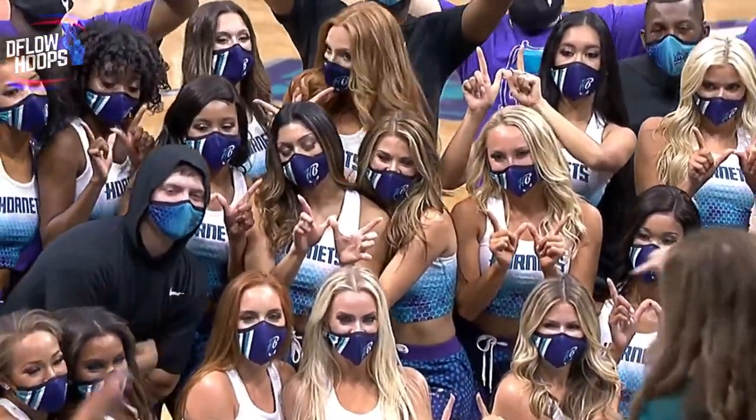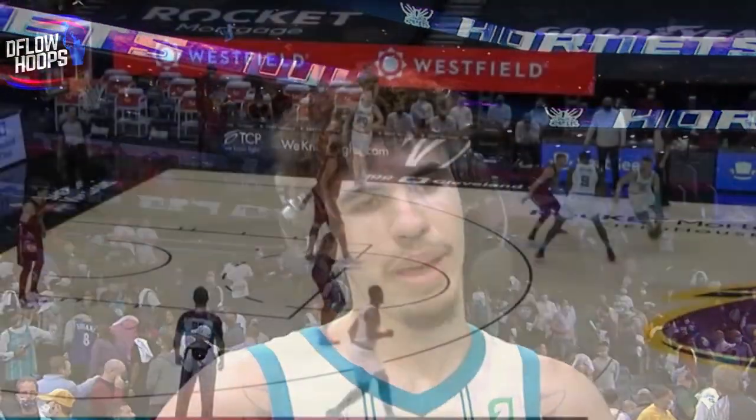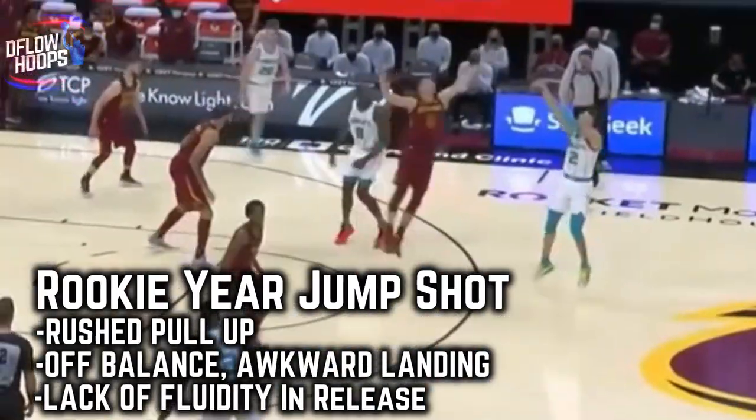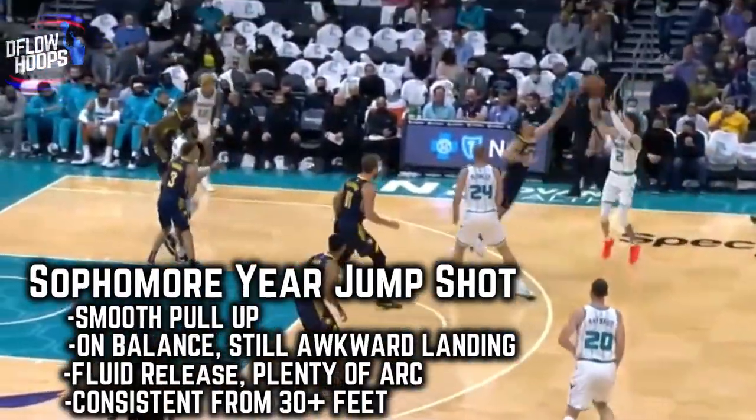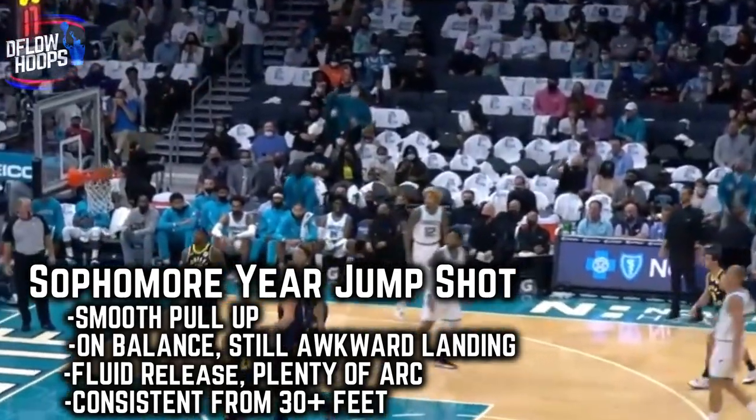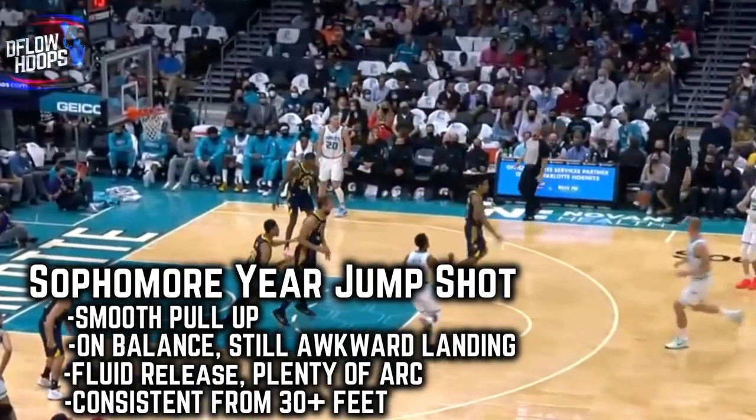Melo's jumper this year looks a lot more polished than it was in his rookie year, in terms of his vamped footwork and smoother trigger on his release. He's boosted his ability to read defensive sets, and he's choosing better areas on the floor to pull up from three. Melo's gotten more comfortable shooting 30-foot bombs, so his shooting range is evidently something he put a ton of work into.